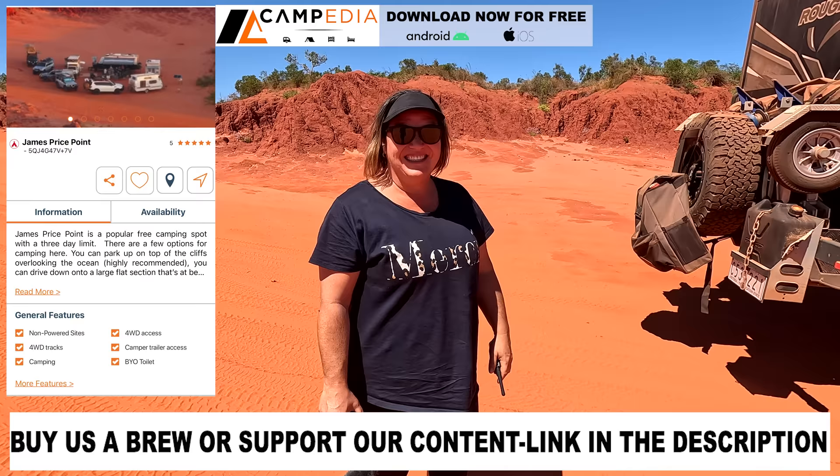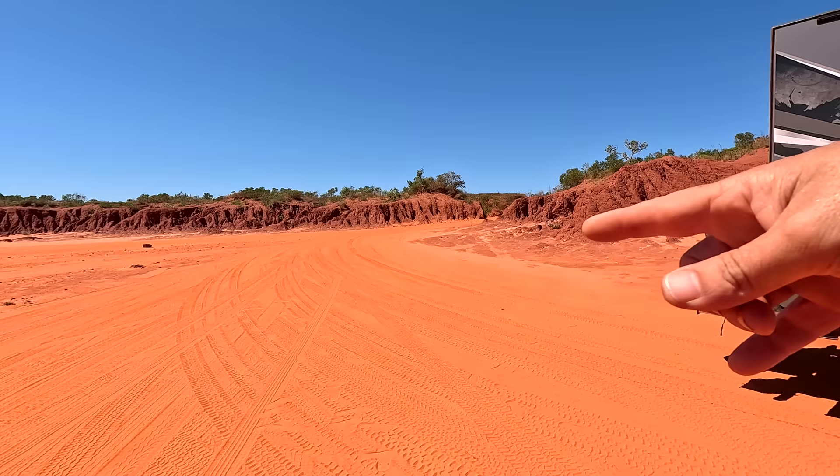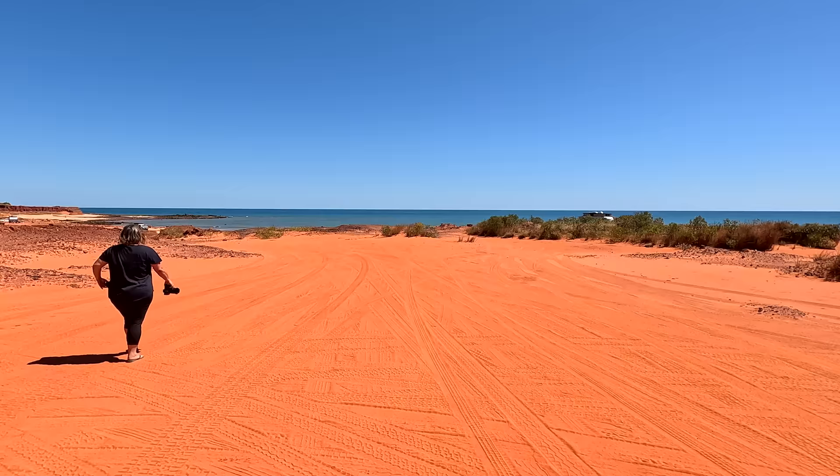Welcome back to another episode of Just Vanning It. We're picking up from last week — we've arrived at James Price Point. We've come down this entry, it's not too steep but I put it in four-wheel drive low range anyway. Coming down, you arrive into this massive flat paddock.